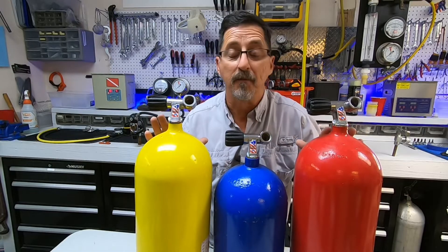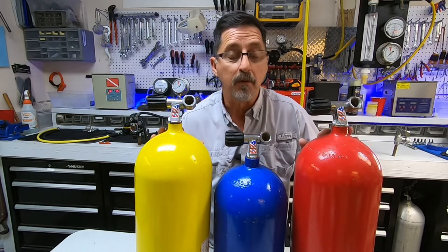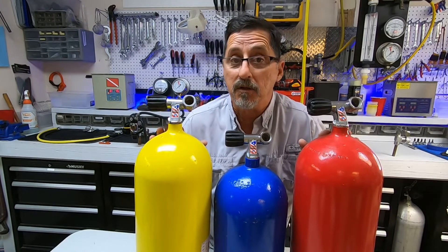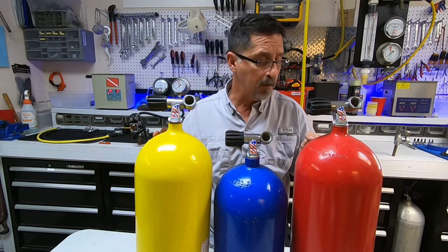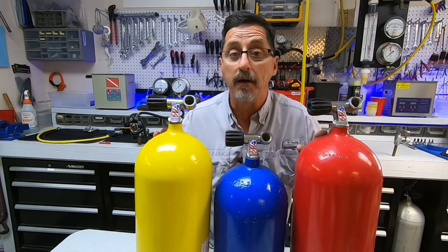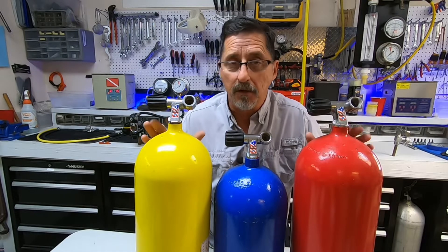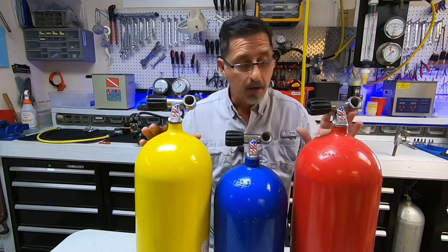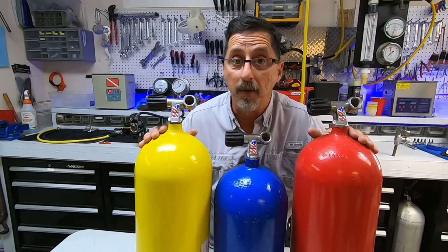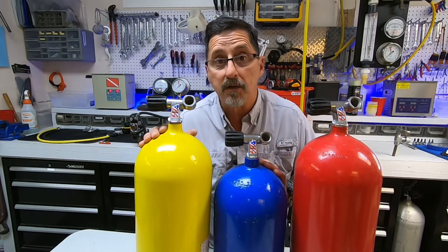Here I have three 3,500 PSI high-pressure steel tanks — the original tanks manufactured by Press Steel and distributed by Sherwood under the Genesis logo. The yellow and red are from 1988; the blue is a 1990 tank. They came into my shop for hydro testing but unfortunately they're full of rust, so I have them for show and tell. The red and yellow are painted steel tanks; the blue is actually galvanized and then painted over top.